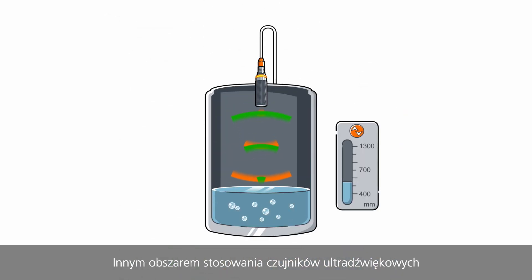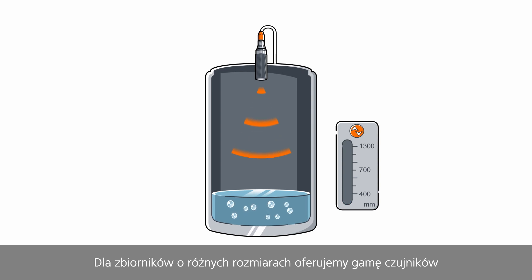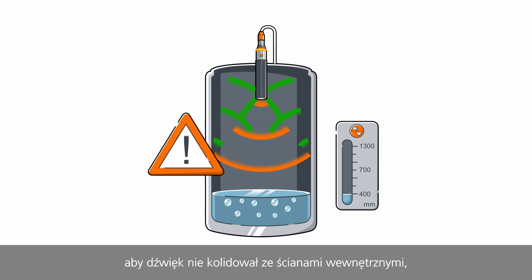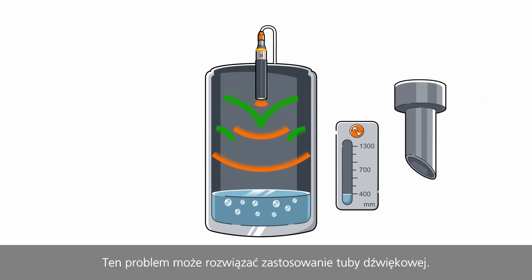Another area of application for ultrasonic sensors is continuous level detection in tanks. For differently sized tanks, we offer sensors with various ranges. For use in tanks, it is important that the sound does not collide with the inner wall, influencing the measurement negatively. A sound tube can solve this problem.